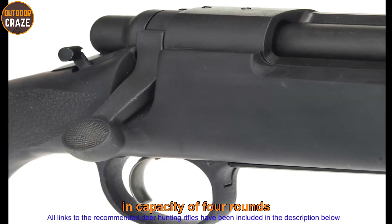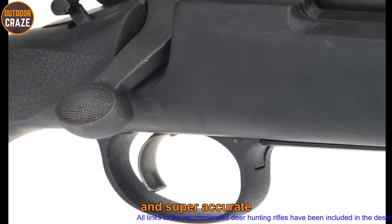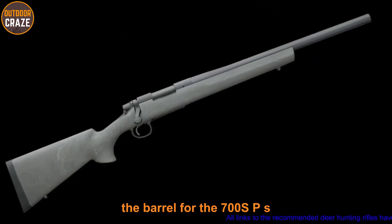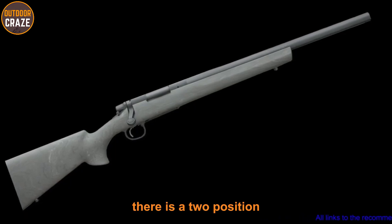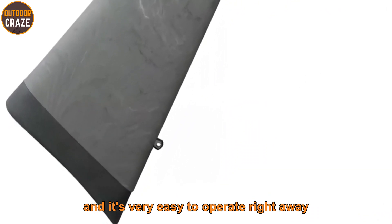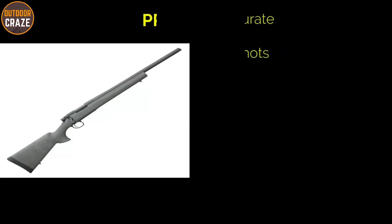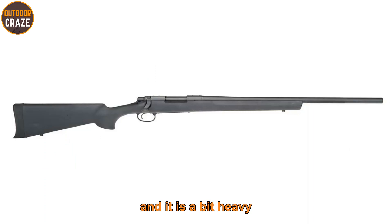It offers a magazine capacity of four rounds and an adjustable trigger. The gun is versatile and super accurate, giving you the performance you need in the field. The barrel is free-floated for increased accuracy, and there is a two-position safety on the rear of the action that's very easy to operate. Pros: highly accurate, versatile, and gives powerful shots. Cons: the X-Mark trigger can misfire and it is a bit heavy.